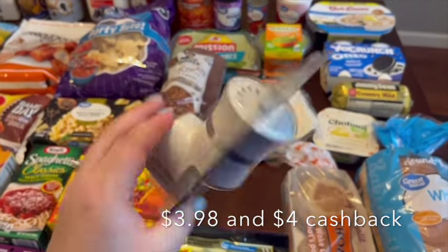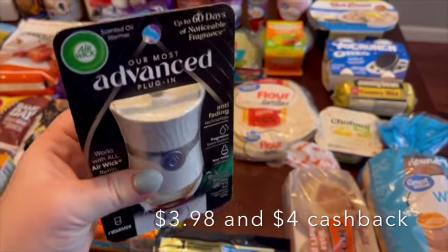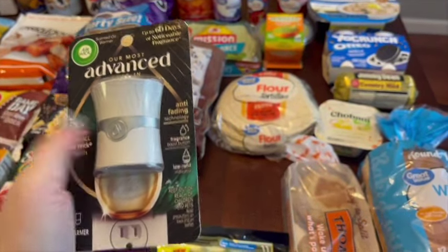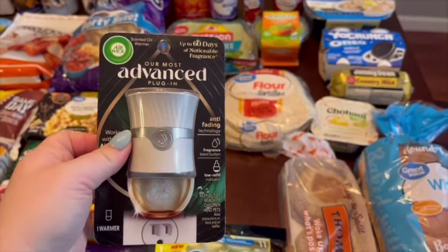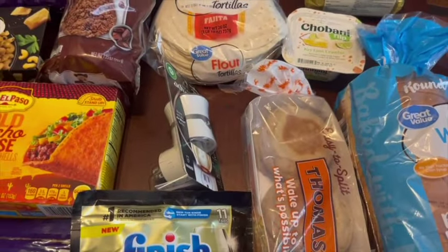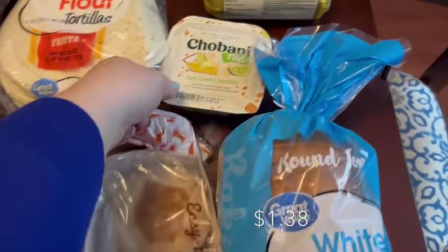This is one of those scent plug-in things — it's their new one and it's really nice. I like to put these in the bathroom, and if guests are coming over you can hit this button to make the fragrance extra strong for about an hour. After an hour it cuts off and goes back to regular, so you don't have to worry about it draining.